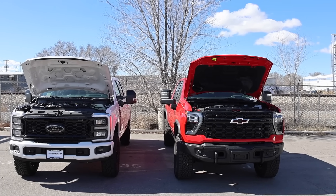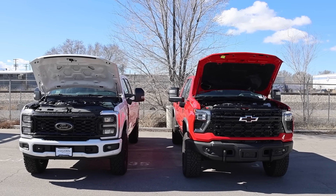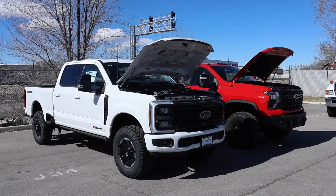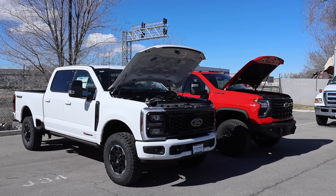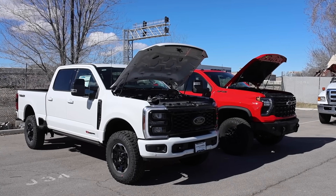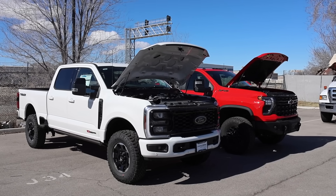I've always known diesel engines as either IDI or DI. If you don't know, today these diesels are direct injection. In the past, diesel engines were indirect injection. In this video I'm going to discuss that a little bit, and I'm going to answer the question: should these diesels go back to indirect injection?